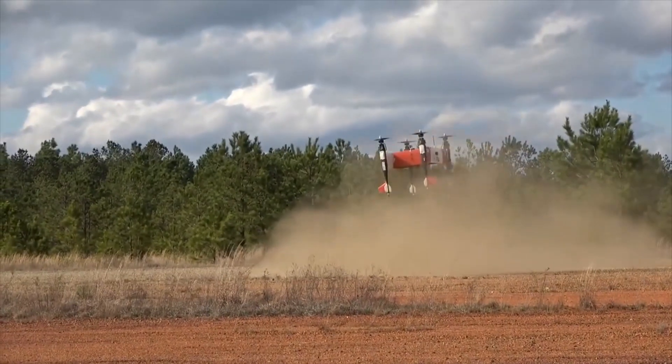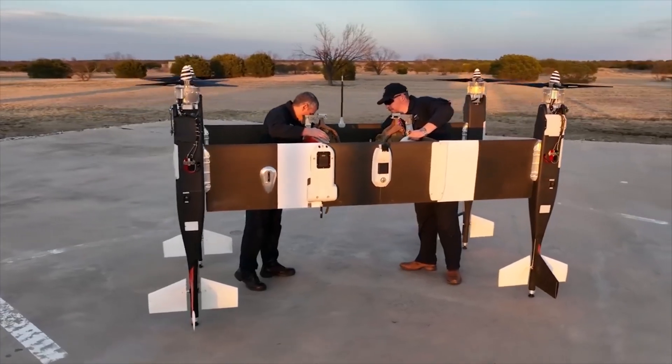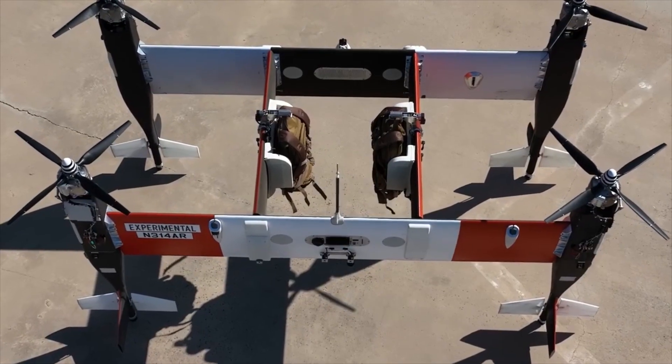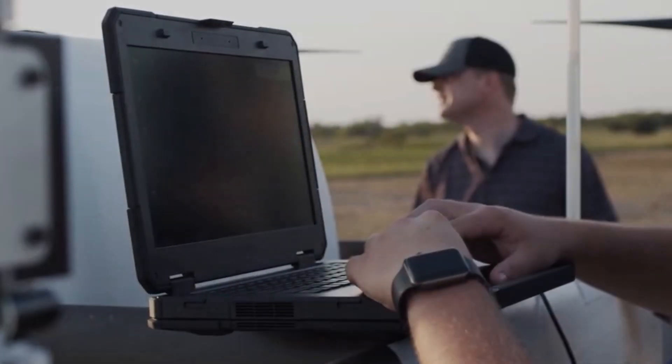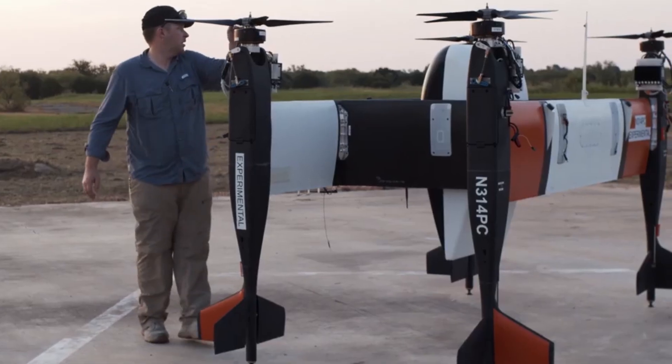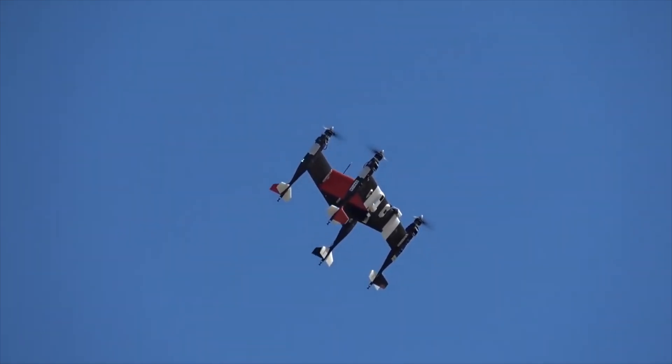The AP-100 model is tailored for military use, featuring modular parts that make it easy to assemble and disassemble in the field. It has a large cargo capacity of up to 450 kg, making it useful for both military and commercial applications. This scalable platform offers versatility and efficiency, representing a significant leap forward in the field of unmanned aerial technology.